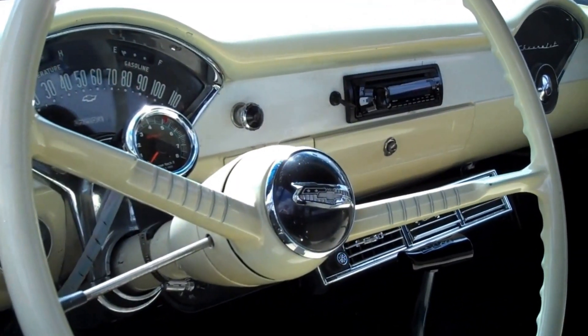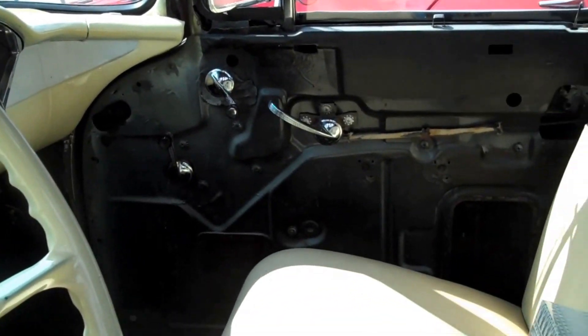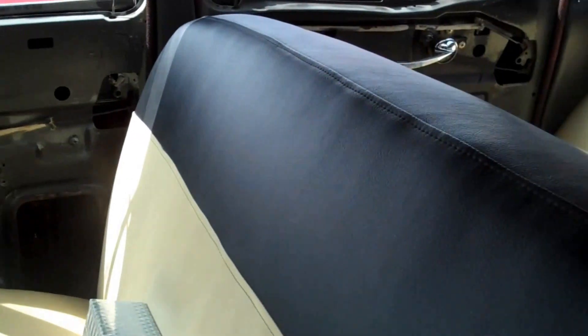Here's the interior. This is still in mid-project. You can see the door panels are off, but here's what he's done up front.